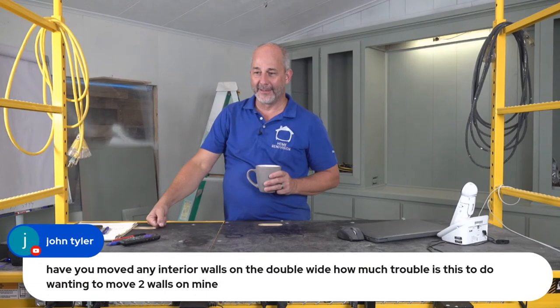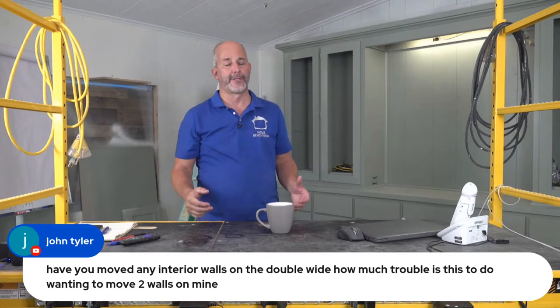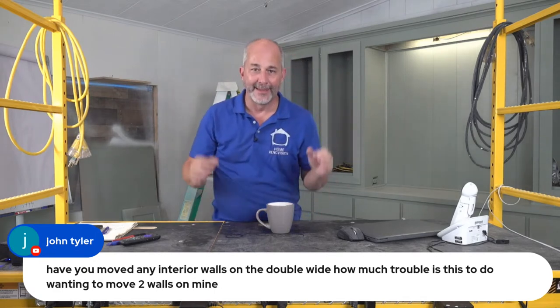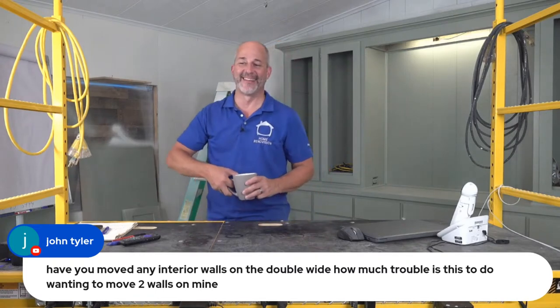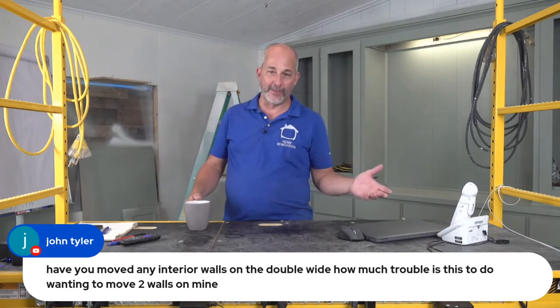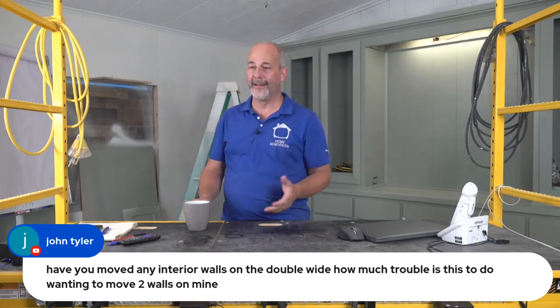Have I moved any interior walls on the double wide? It all comes down to whether it's structural or not. On a double wide, right down the middle is structural — measure from outside wall to outside wall, everything along that center line is structural, everything else is movable. These walls are put together with one-by-threes and staples, so it's not that difficult. The biggest secret is maintaining all your electrical code and putting the wire in the right place. In Florida, homeowners can get their own permit for electrical work, but you need an inspection if you're moving electrical.